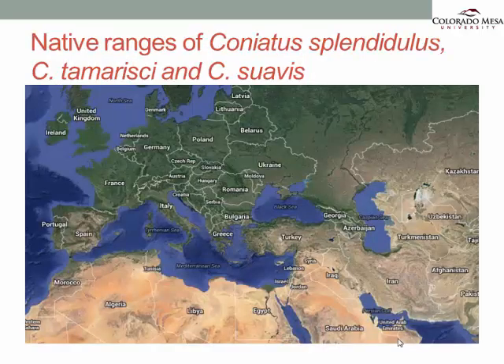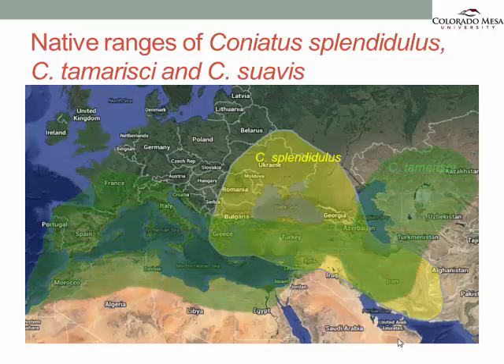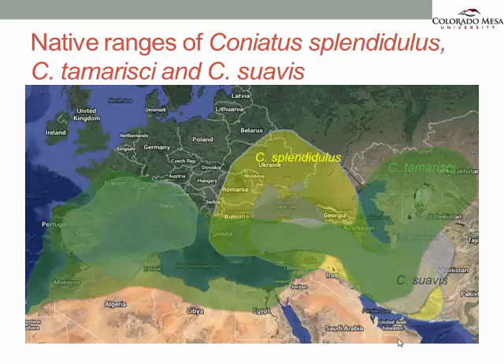When you look at the native ranges of these three species — Splendigilus, Tamarisi, and Suavis — you'll notice that there's a lot of overlap. Splendigilus covers an area from Eastern Europe, Turkey, Syria, Iraq, Iran, all the way to Afghanistan and Turkmenistan. Tamarisi goes as far west as Portugal and Morocco, and all the way to Kazakhstan and Uzbekistan on the east, basically covering most of the Mediterranean region. Suavis is found in the western Mediterranean, as well as Turkey, Iran, Iraq, and all the way to Turkmenistan and Afghanistan.